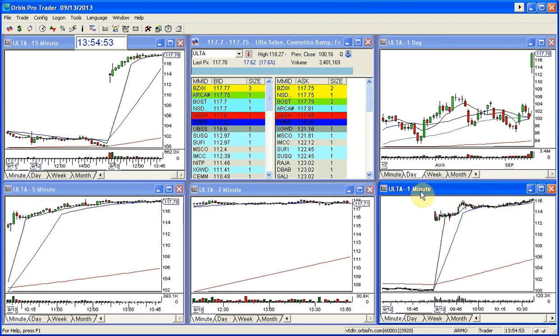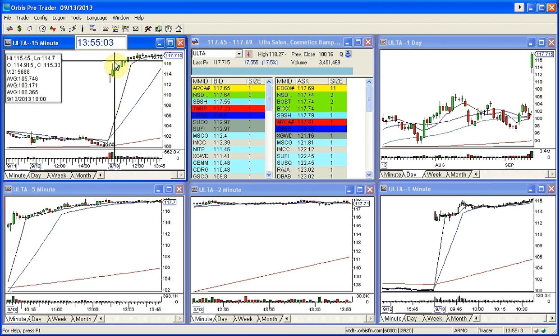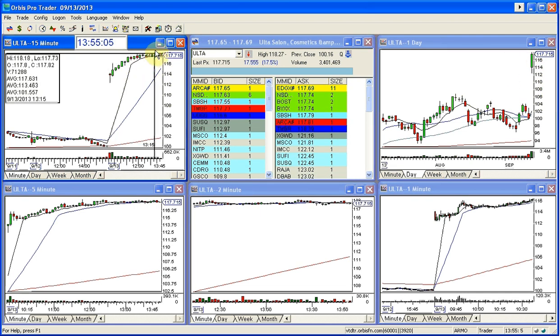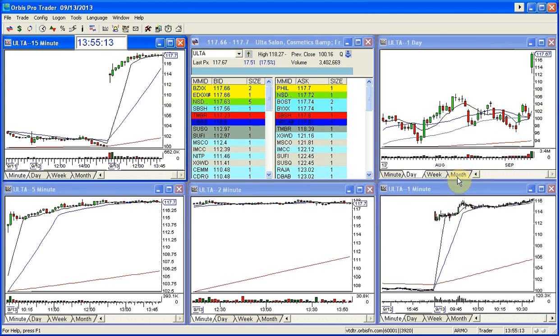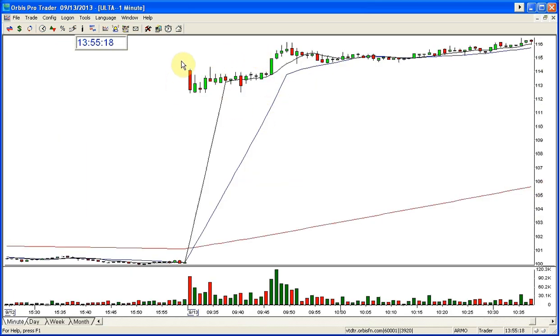The follow-through higher on this today into the close, into 4 o'clock — it's going to close looking exactly like this or something even more bullish. There's no way this doesn't close looking like this. If it comes in a little bit here, it's going to flip on up and run into the close. This is Alta, the bullish golden gap for Friday September 13th. It's a great example of why you have to understand how to take quality entries and trades.